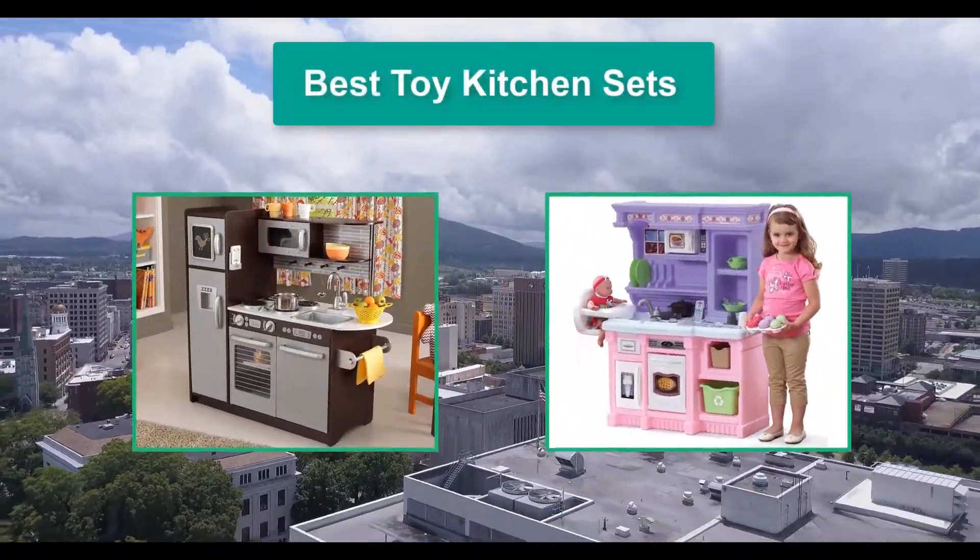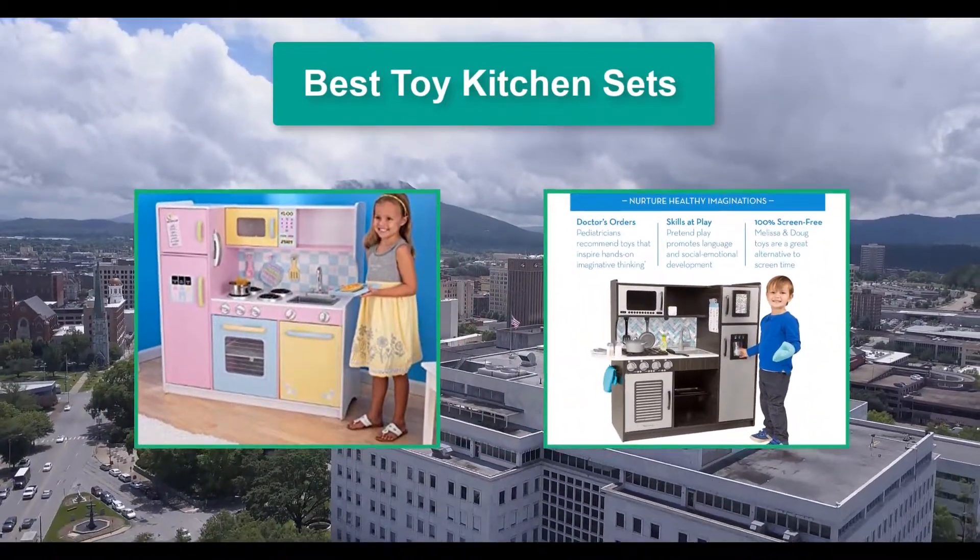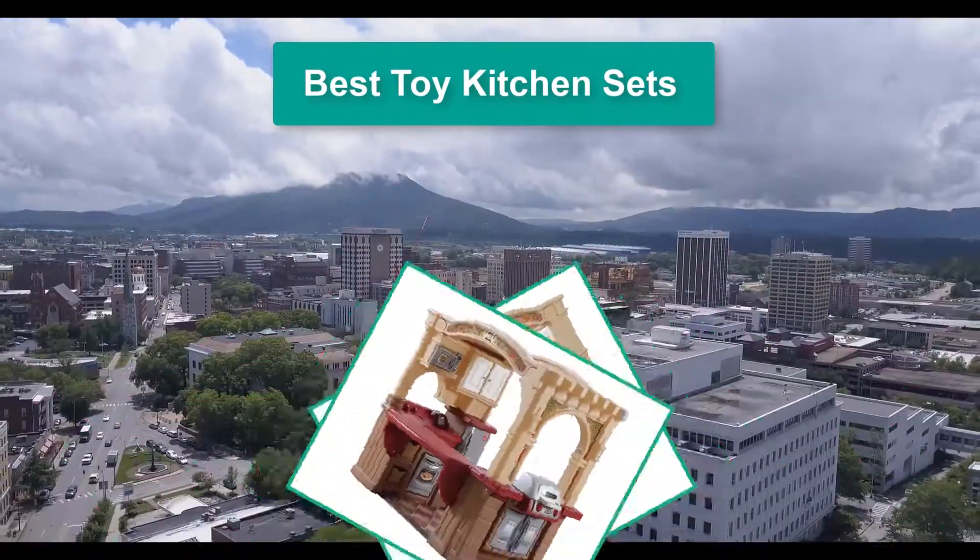Hello guys, welcome back to Top Home Guide. Today I am going to talk in this video about the best toy kitchen sets that you should buy.